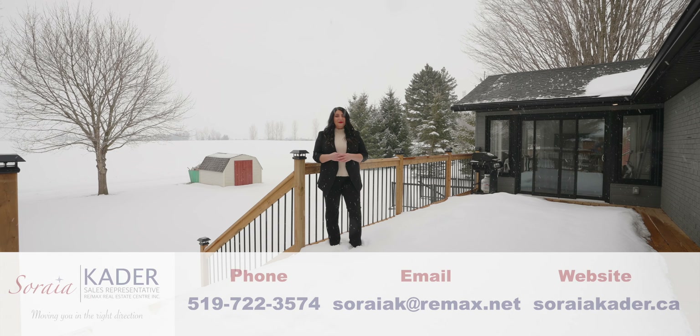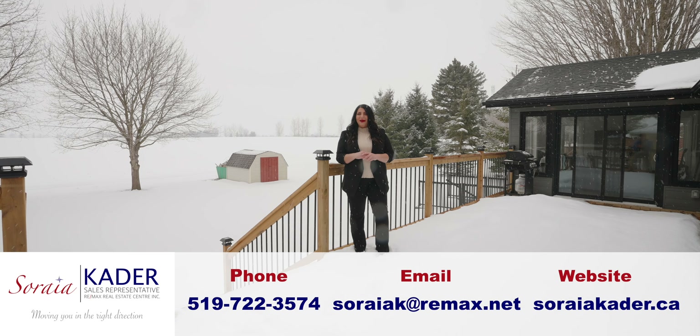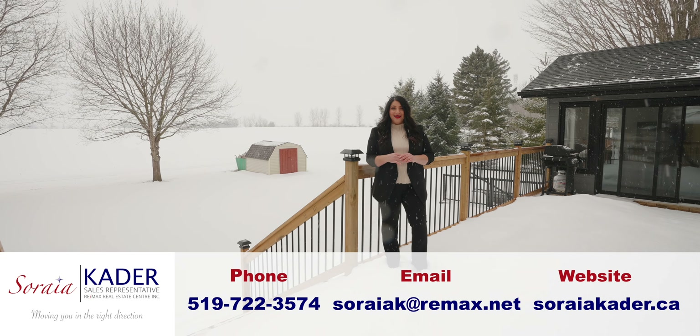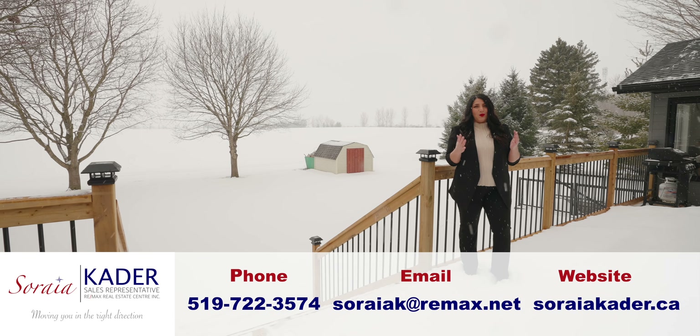Thank you for taking the tour with me today of this beautiful fully renovated three-bedroom, three-bath bungalow in the lovely town of Wellesley. For more information, call me anytime. Soraya Cater — I'm here to move you in the right direction.